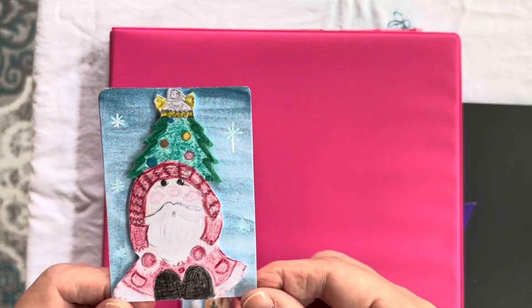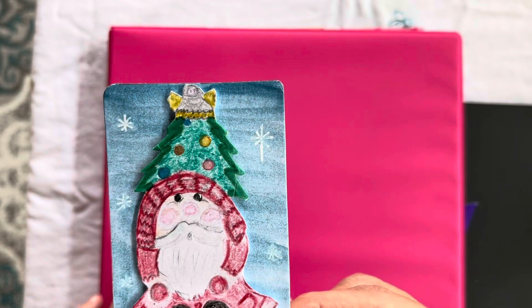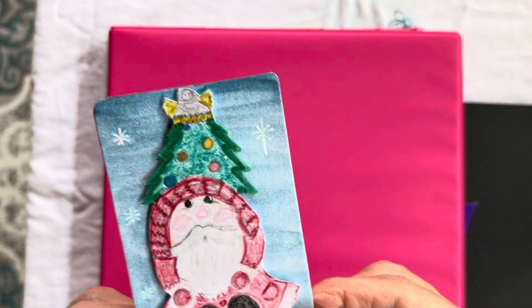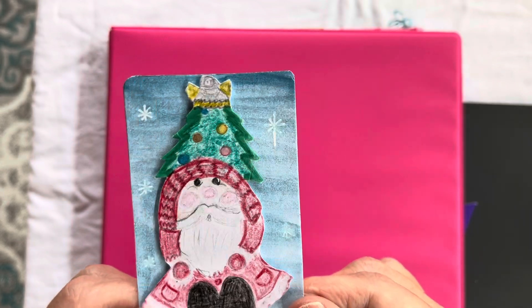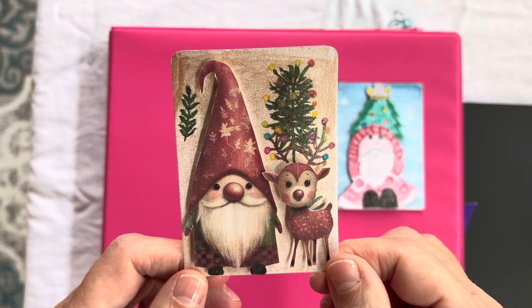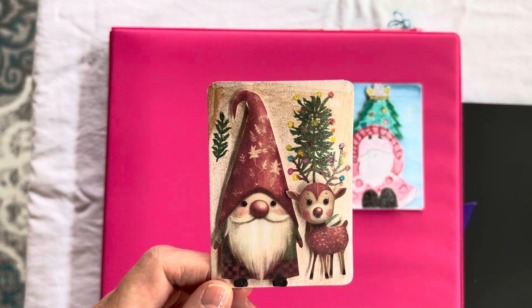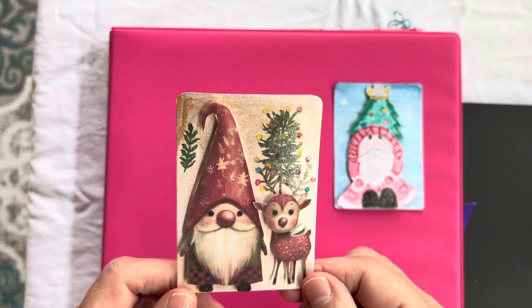The first one is an adorable gnome that she hand drew, painted and colored, and it has little sparkles. It is so cute — I love him so much, and it's extra special because she drew it herself. And then we have this card here — it's like a little Santa gnome with a little Rudolph reindeer. She fussy cut, painted and glittered it, and it is so cute. I love it. She's so talented.